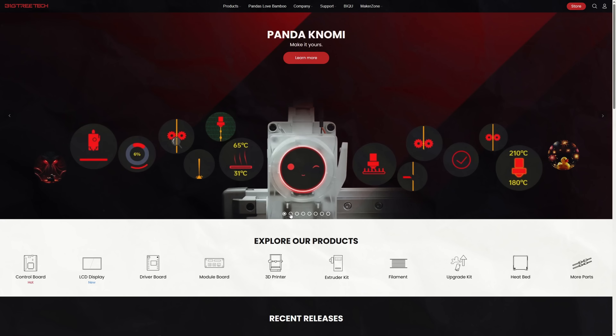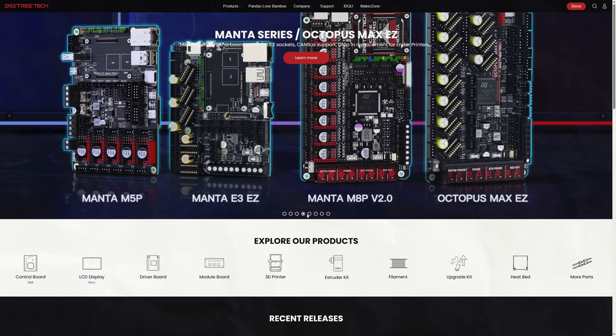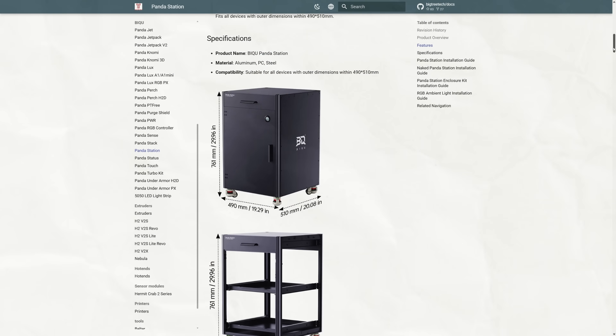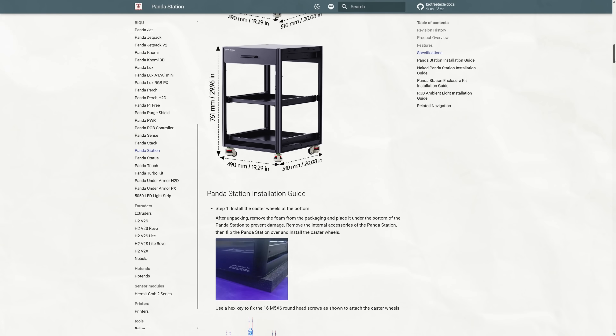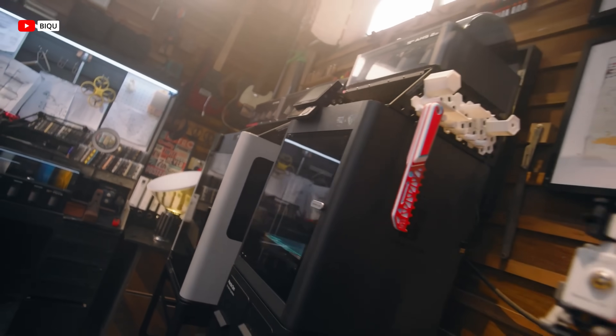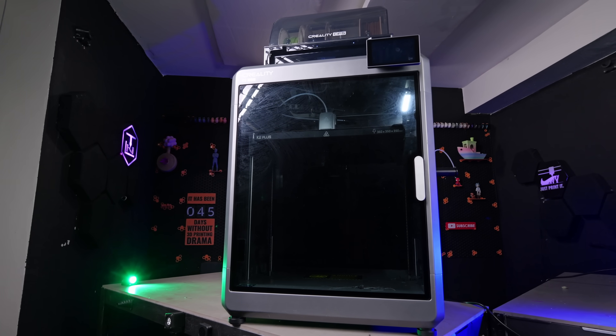Before we get into new printers and filaments, let's start with a company that has been extremely prolific in the past few years churning out exciting upgrade products: BigTreeTech. First off, we have the Panda Station, a multi-functional storage solution for your P, X, A, or even H series Bambu printers, with adaptations coming for Creality machines and more.